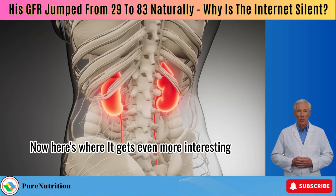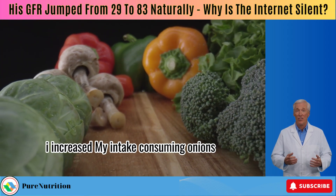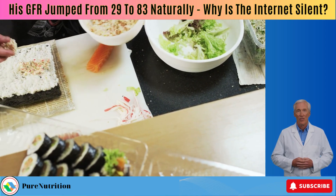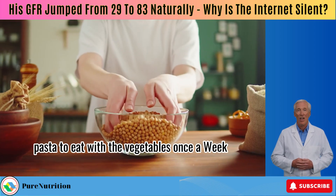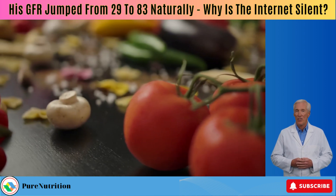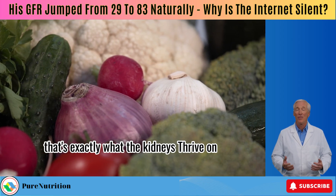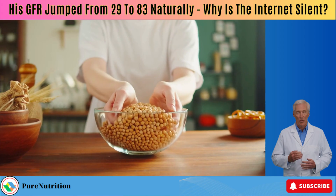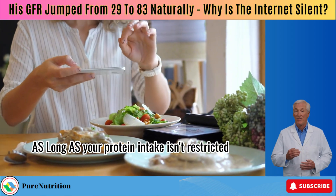Here's where it gets even more interesting. He added: Although I did eat vegetables, I increased my intake, consuming onions, peppers, radishes, sautéed vegetables, and asparagus. I did not eat rice or pasta. However, I chose chickpea pasta to eat with the vegetables once a week, which is really not pasta — it's beans. More vegetables, more color on the plate — that's exactly what the kidneys thrive on. And chickpea pasta? That's a smart move. It's nutrient-dense, plant-based, and gentle on the body as long as your protein intake isn't restricted.